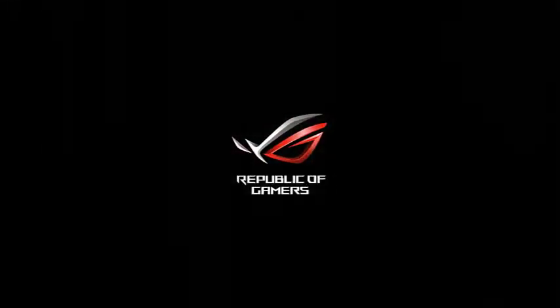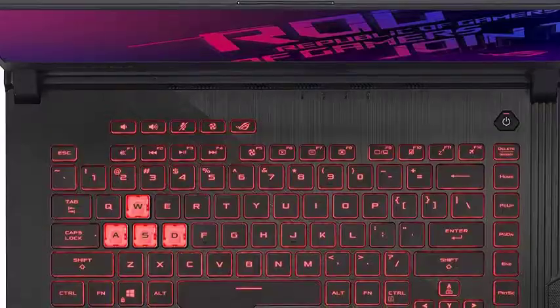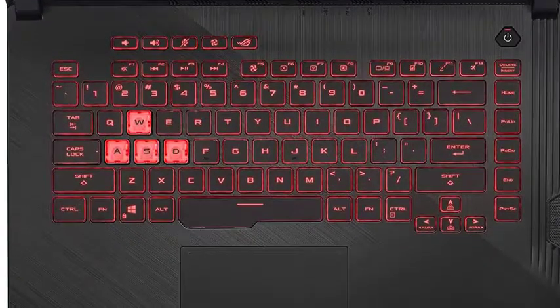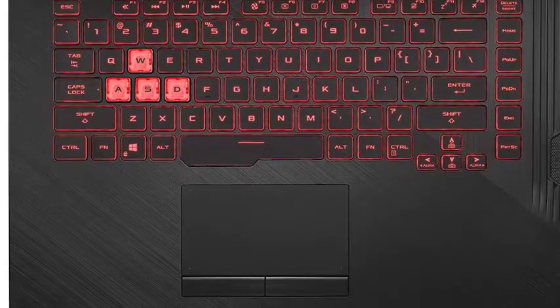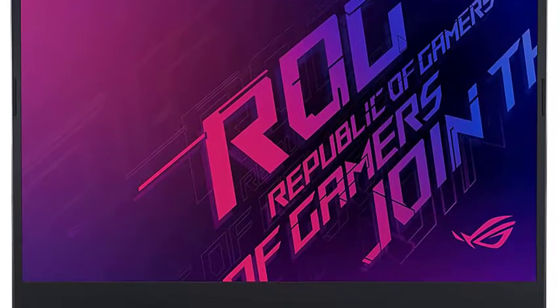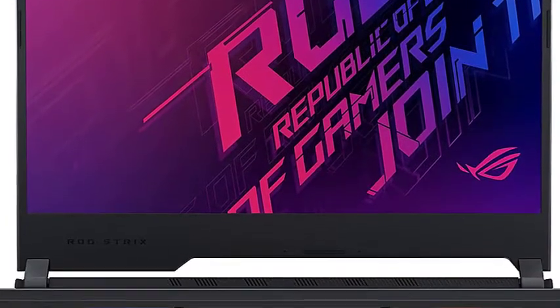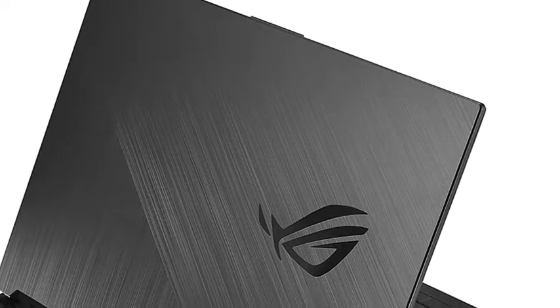The NVIDIA GeForce GTX 1650 GPU combined with 4GB VRAM handles almost every gaming title with ease at 1080p. You also get a 16GB RAM module on the Strix G that is expandable further up to 32GB. In terms of storage, there is a snappy 1TB SSD unit on offer with PCIe 3.0 compatibility.